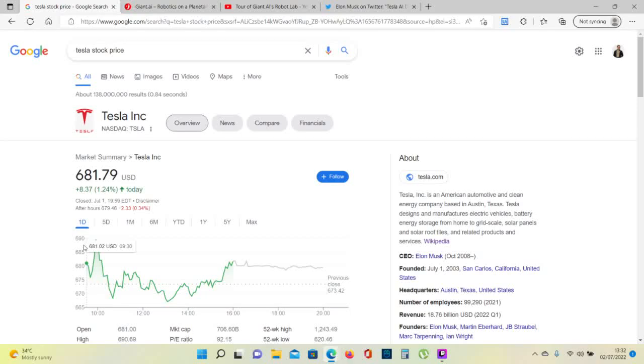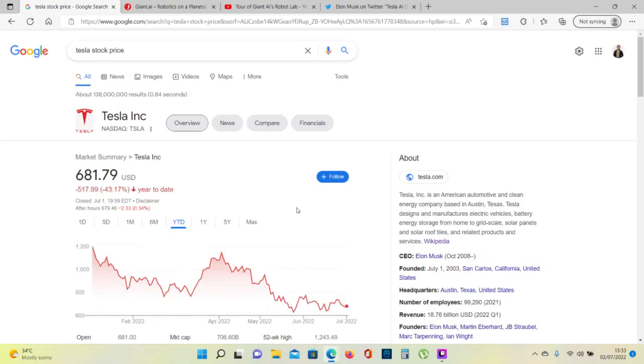Hi guys and welcome to Investor's Guide to the Galaxy. It's your host Alex Ionescu. Tesla stock price: $681.79. It's up 1.24% today. Year-to-date is down 43%.